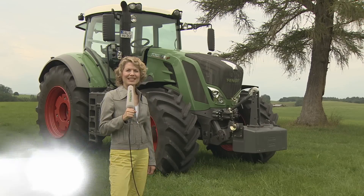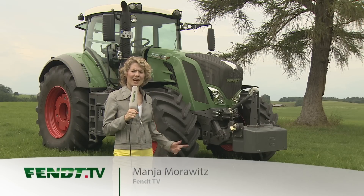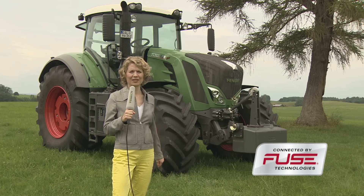Welcome to Fendt TV. In the next months we will be taking a closer look at topics like implement control, work documentation and guidance. All together this is what we call Fendt Variatronic.